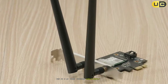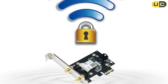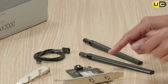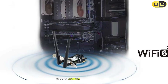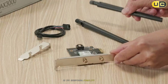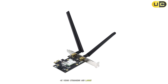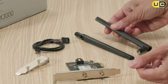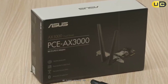In my performance testing, the PCE-AX3000 consistently delivered excellent results. On the 5 GHz band, I achieved speeds of around 1.8 Gbps when connected to a Wi-Fi 6 router — among the best I've seen from a dual-band card. The 2.4 GHz performance consistently delivered speeds above 500 Mbps in optimal conditions. What really sets the PCE-AX3000 apart is its exceptional stability and range. Throughout testing — including intensive gaming sessions, 4K video streaming, and large file transfers — the connection remained rock solid without any unexpected dropouts or performance fluctuations. The external antenna design proved particularly effective in environments with multiple walls or floors between the PC and the router.